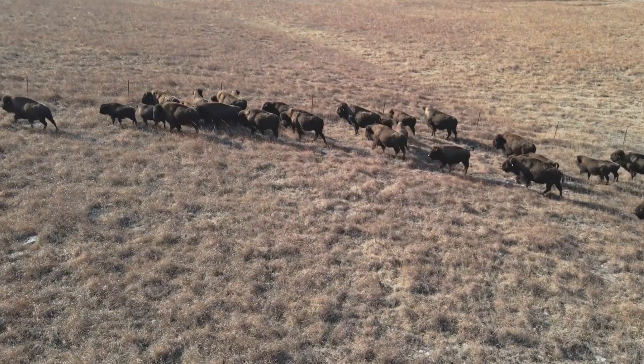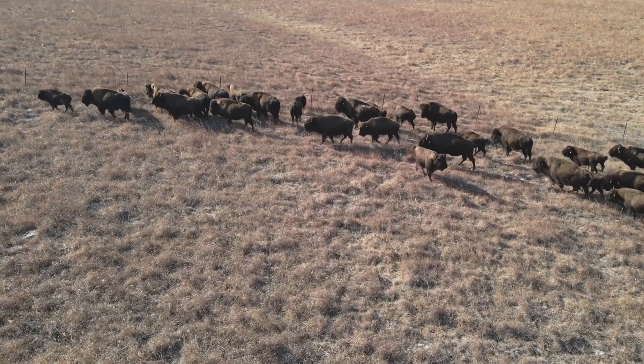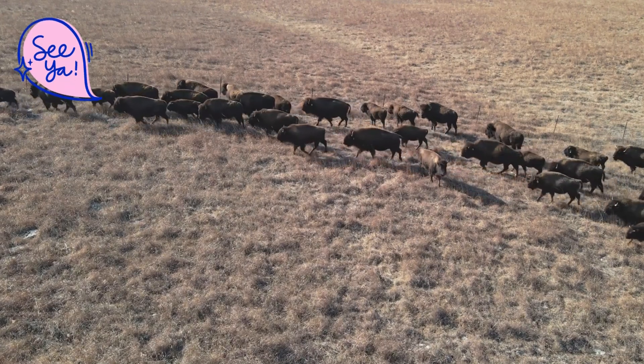Alright, that's an overview of Prairieland and its wildlife. We hope you learned some cool new things. Thanks for watching. See ya!